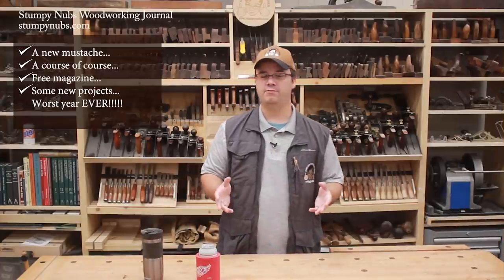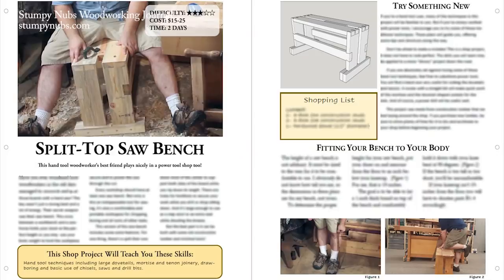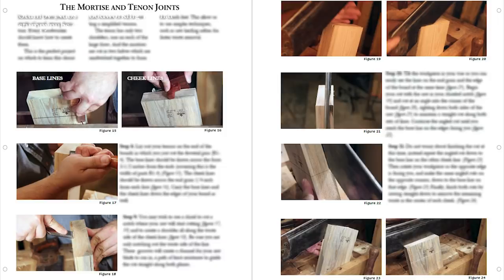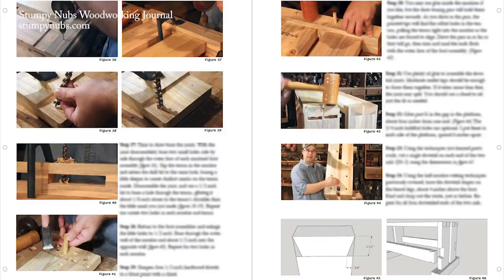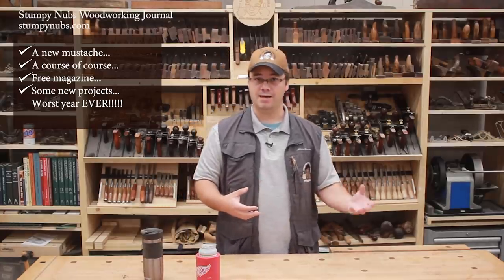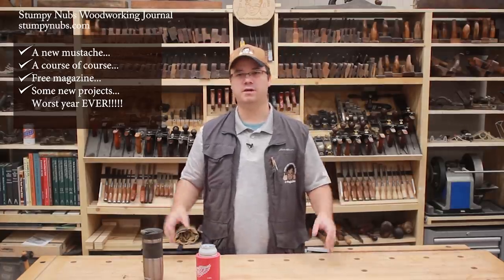Remember when we used to make a lot of innovative jigs and shop projects? I miss those days too. We haven't done a lot of that stuff for the last couple of years because I never had the time to make the project plans. Our plans are very detailed and they take a huge amount of work. That's one of the reasons I hired Danny, to help relieve that bottleneck by taking over some of the editing and building tasks so I can spend more time designing and writing and teaching and making cool stuff like we used to.